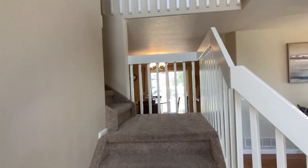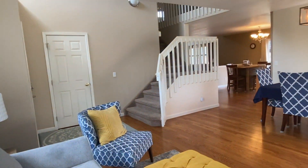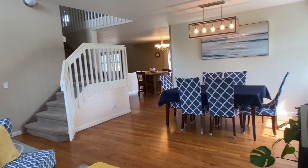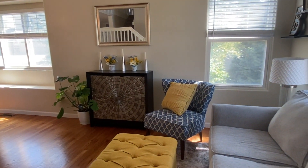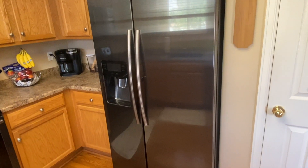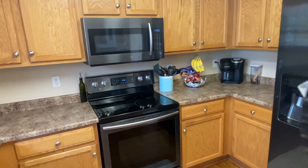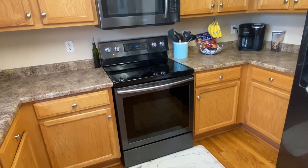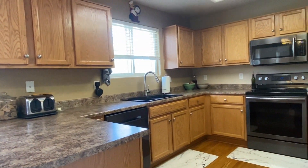Step on inside and you're going to notice vaulted ceilings and wonderful laminate flooring throughout the main level. We have a formal living and dining that flows into the kitchen. Our kitchen has beautiful black stainless appliances and ample storage and counter space.